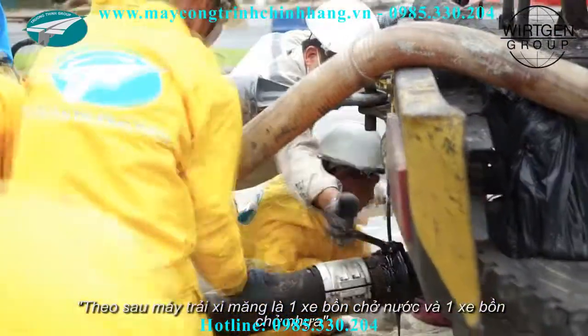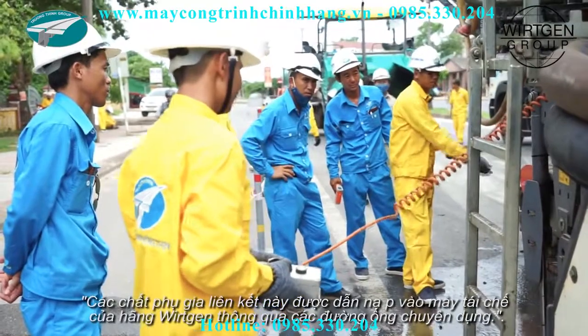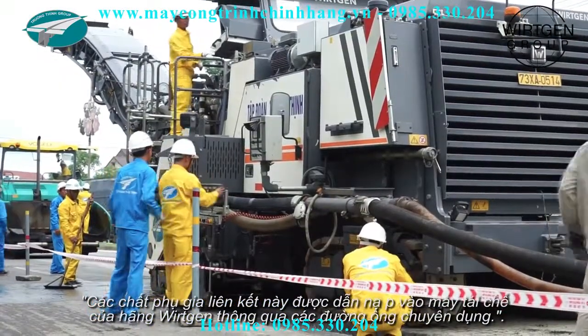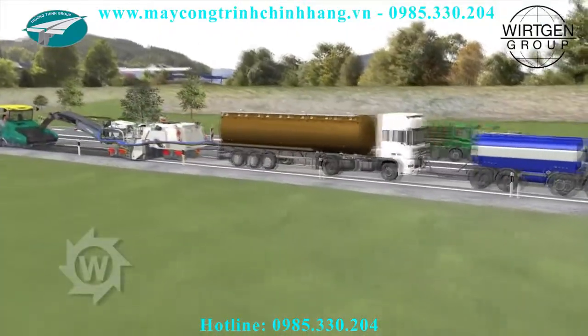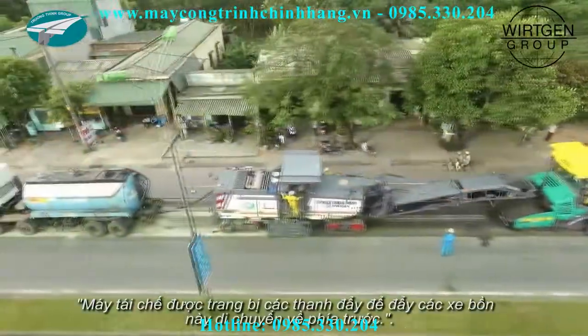Behind the spreader are water and a bitumen tanker truck. The Wirtgen recycler draws in the binding agents via hose connections. The recycler is equipped with push bars to push the two tanker trucks along.